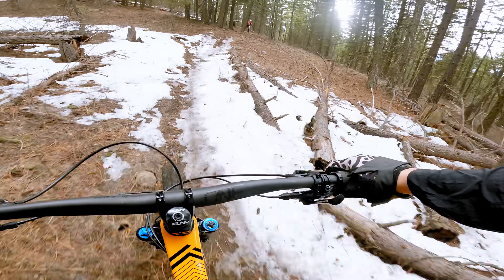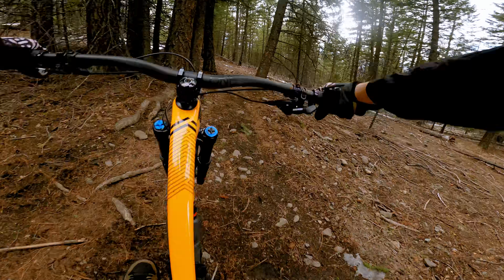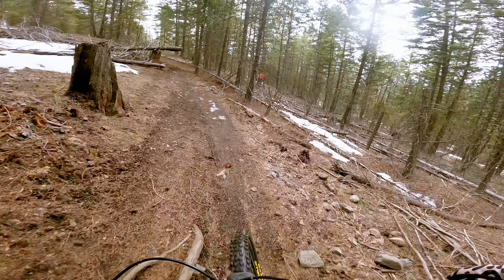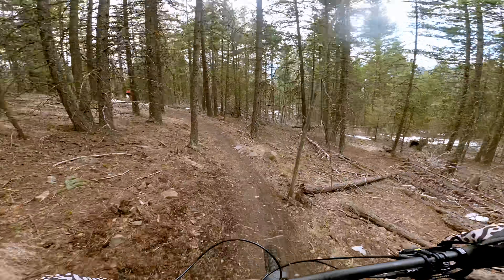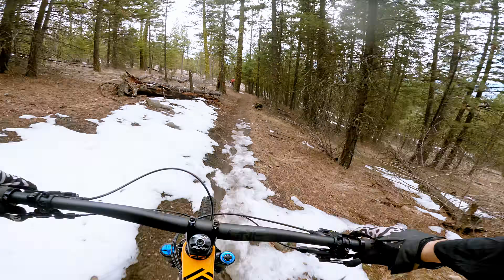At the top of our climb, and with my brakes not quite bedded in yet, our first trail would be the classic Feel the Love. You can't come to Kelowna and not ride this flowy wonder. First descents on the new bike.